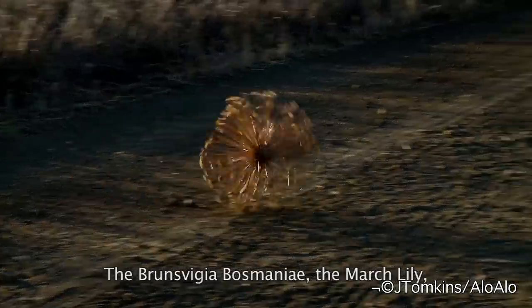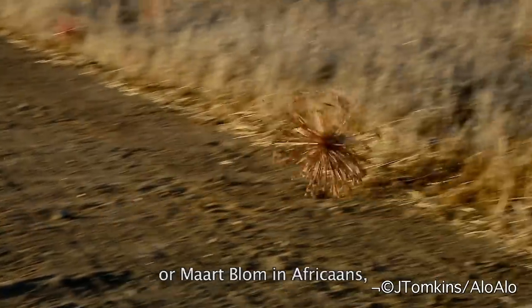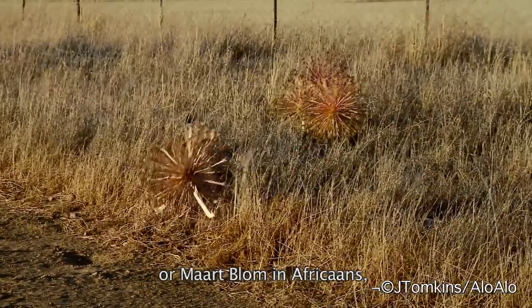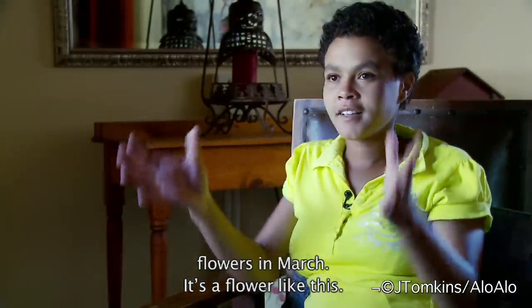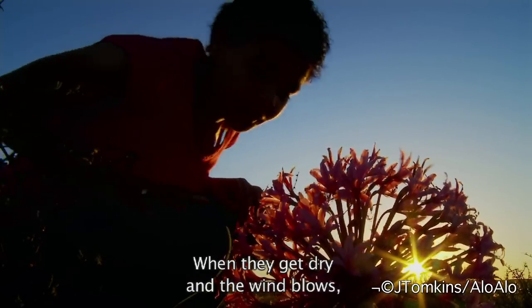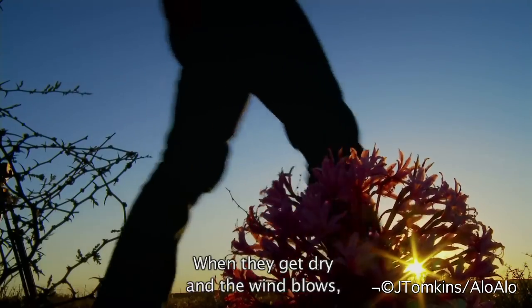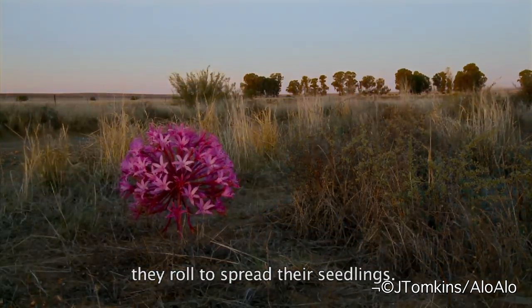The Brunsvigia bosmaniae — we call it the maartlelie, and also the maartplom in Afrikaans — is flowering in March. It's a flower like this, and when they get dry and the wind is coming up or blowing, they are rolling to spread their seedlings.